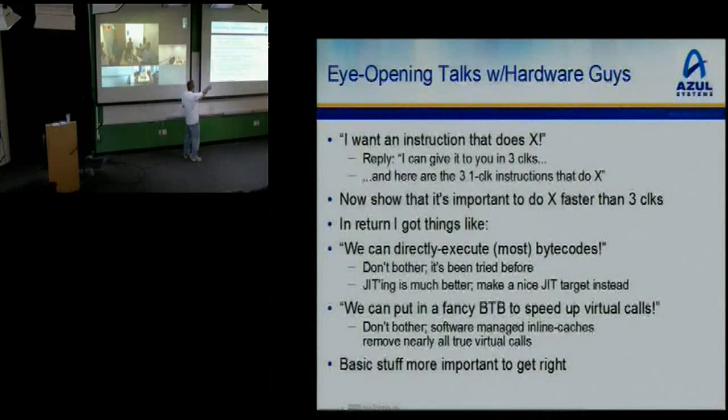So out of that comes this really clean architecture. I didn't get what I wanted a lot of the time, but I got a simple chip which is easy to use. In exchange, I got comments back from them like: we can do these really cool things in hardware like directly execute bytecodes. And I was like, oh my God, don't do that — it's been tried before, it's disastrous. We're going to JIT. Give me a nice JIT target, a nice three-address RISC, and I'll make pretty code for it and it'll run really fast. Don't try to execute bytecodes directly because after I JIT, you won't care for it.